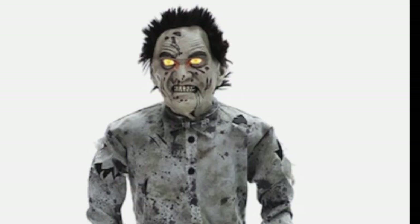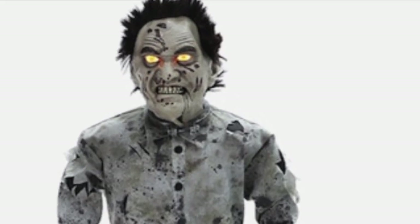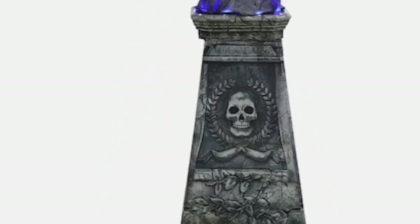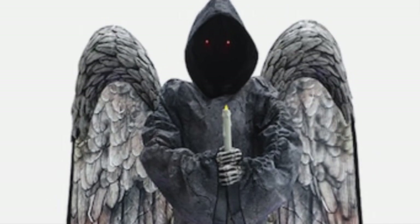A few weeks ago, we told you that there would be some fun new Halloween animatronics from Lowe's this year, with a new zombie, screeching ghost, and a fun animated tombstone coming your way. I was pretty excited about the new offerings from Lowe's this year.